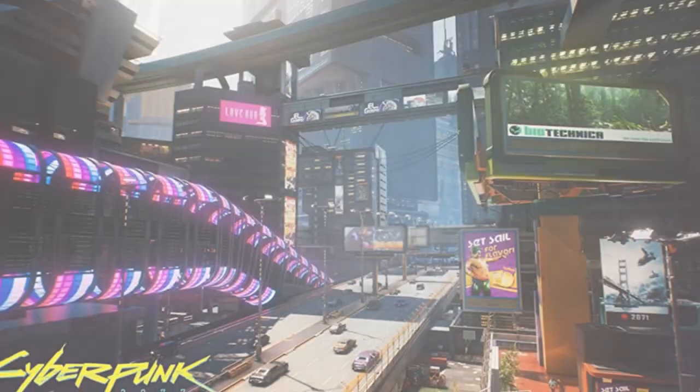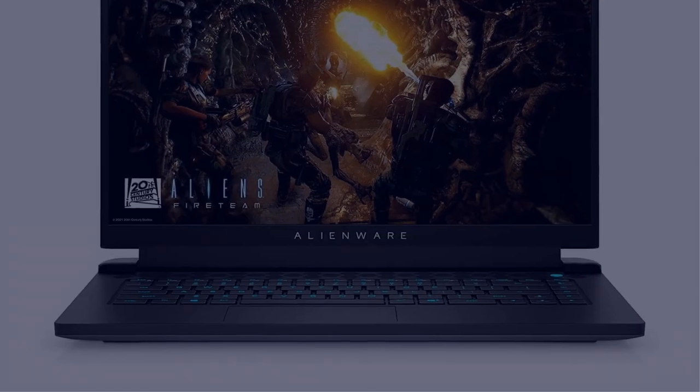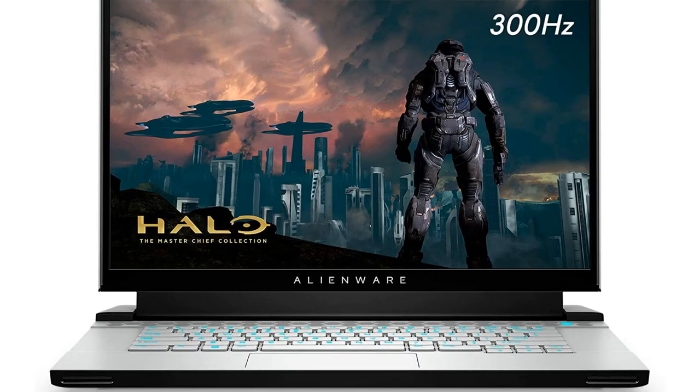In this video, I have compiled a list of the top 5 best Alienware laptops in the market that are worth buying. So let's get started.